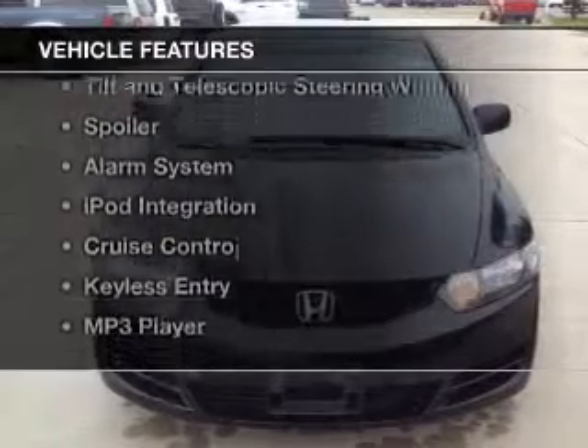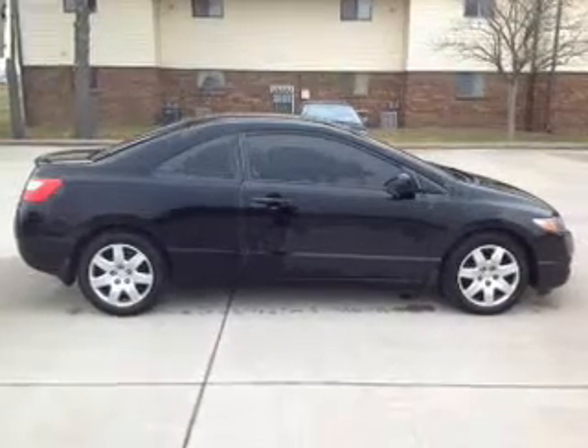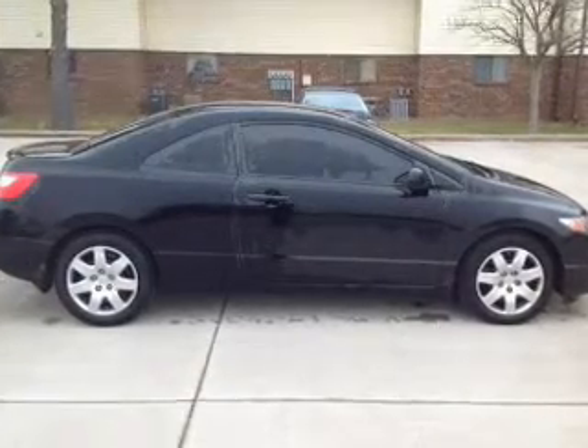The features include electric trunk, digital audio input, steering wheel controls, tilt and telescopic steering wheel, a spoiler, an alarm system, iPod integration, cruise control, keyless entry, and MP3 player.